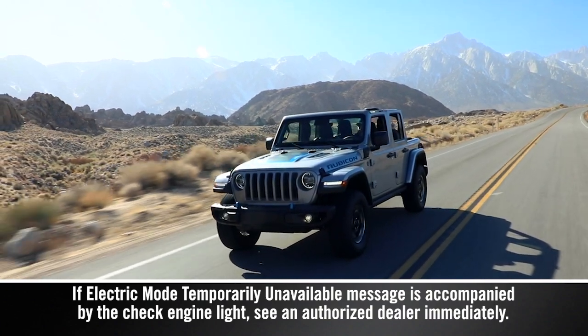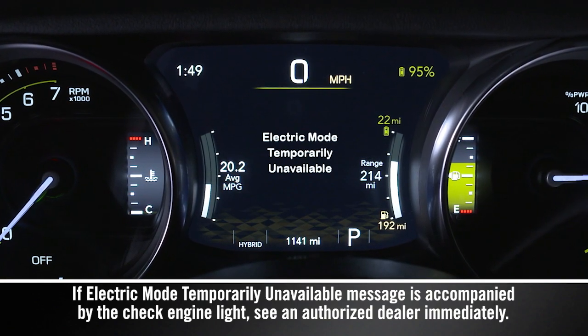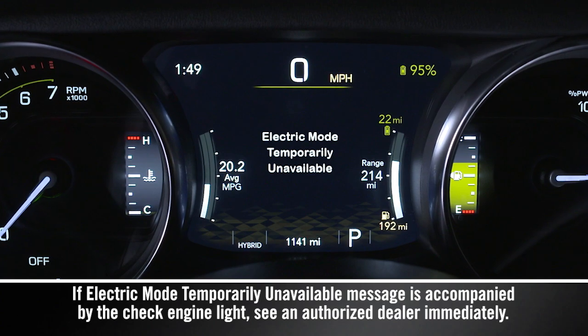When operating your vehicle, you may see a message in the instrument cluster display stating that electric mode is temporarily unavailable.